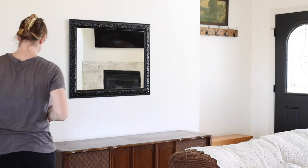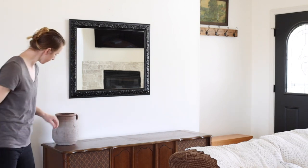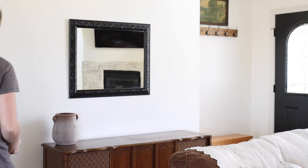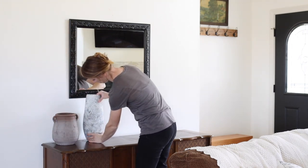If you watched my spring kitchen video, then you know that when it comes to vases this year for my spring decor, I'm sticking with lighter vases, clear vases, and terracotta pots.